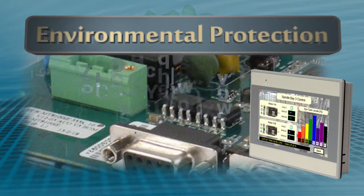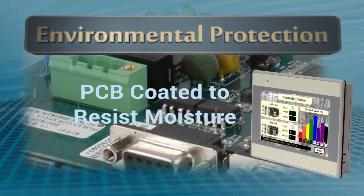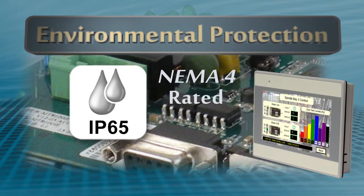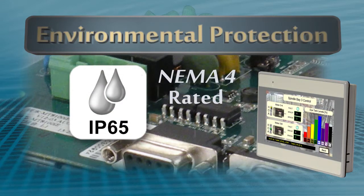Environmental protection: a PCB coating process has been applied to resist corrosion in harsh environments, adding to its reliability and longevity. The HMI 5000L's front panel meets NEMA 4 IP65 ratings to withstand water spray directly on the surface.